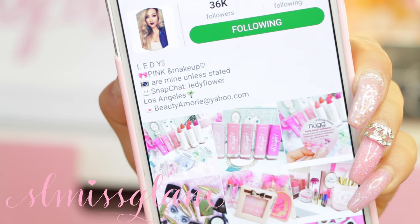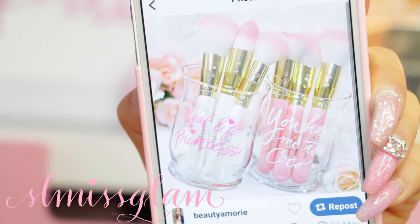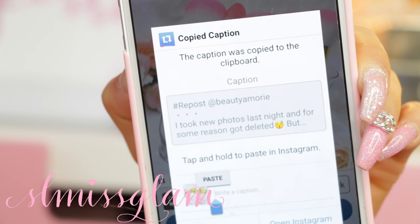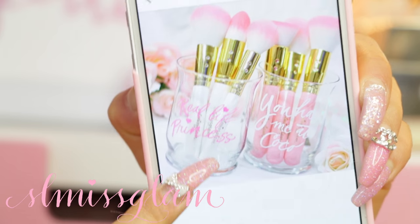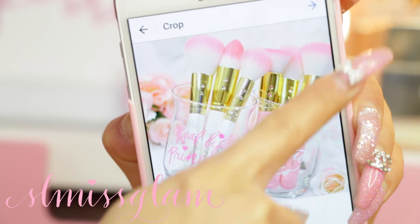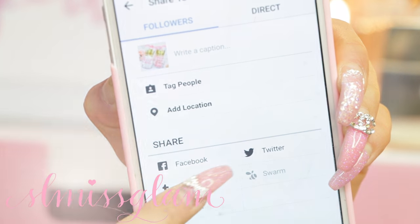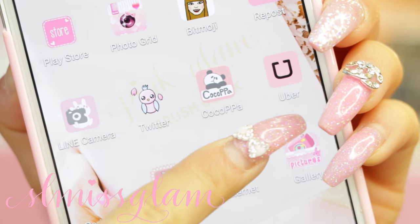The next app I have is the Repost app - it's part of Instagram and you can repost anyone's photo off their Instagram. Right here I'm using Leti, reposting the pretty makeup brushes and the brush holders by Glitter Madness. You can repost it right onto your own Instagram and post from there, which is really nice.